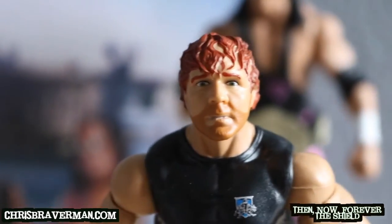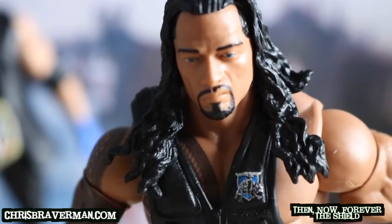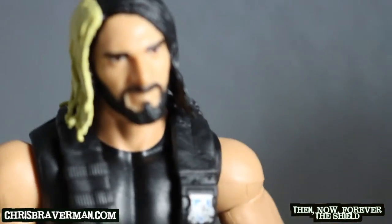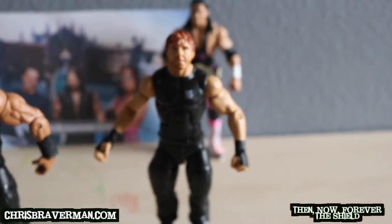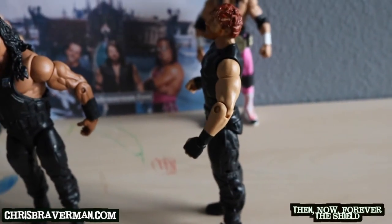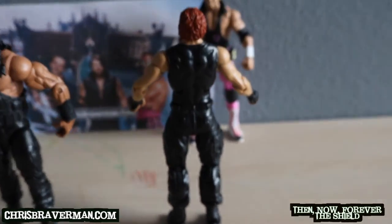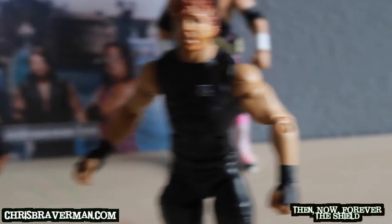Let's get a close-up of all three of their faces. Here's Roman — the Big Dog. And finally Seth Rollins. The Hounds of Justice, ladies and gentlemen — the Shield. Let's get a side profile of Dean, and a look at the back.